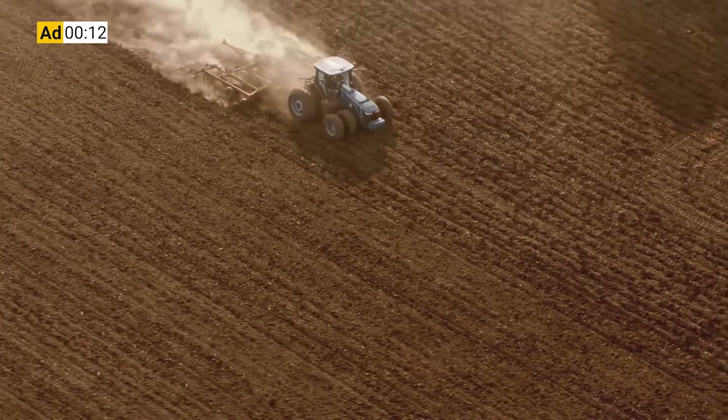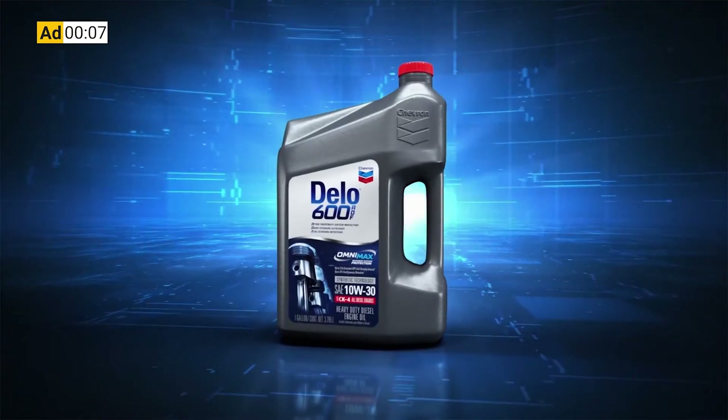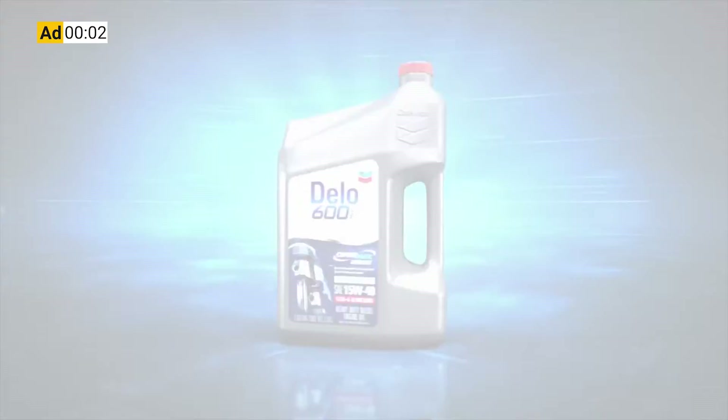Before you had to choose between protecting your engine or your after treatment system. Now you don't. Dello 600 ADF with OmniMax technology — it's time to kick some ash.